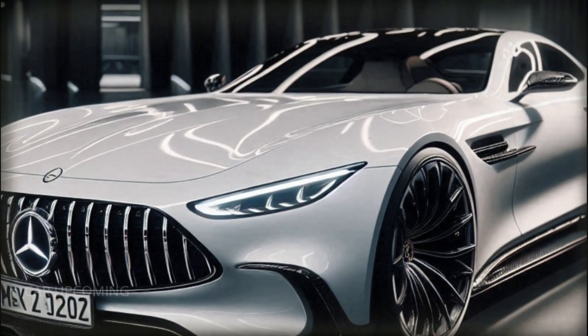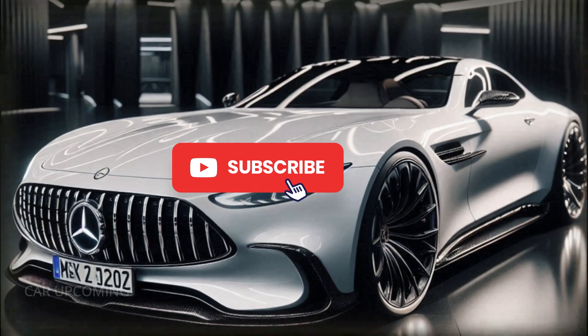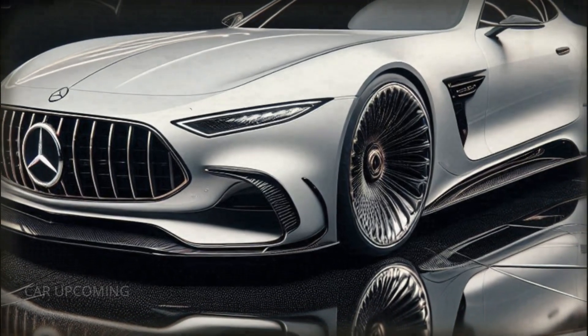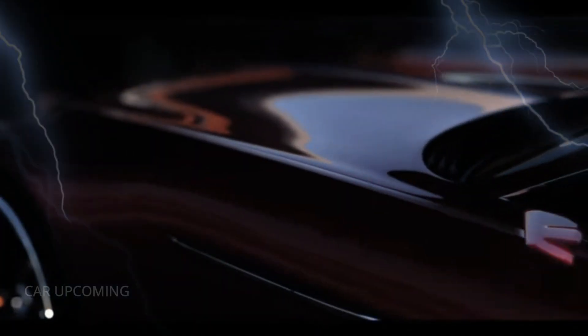Thanks for tuning in. If you enjoyed this video, don't forget to hit the like button, subscribe to our channel, and ring the bell for notifications. What car should we feature next? Let us know in the comments below. Until next time, drive safe and stay inspired.